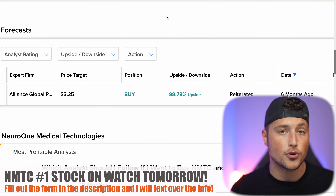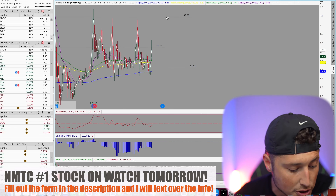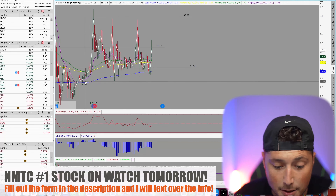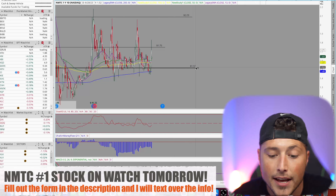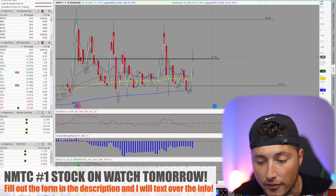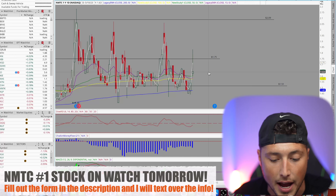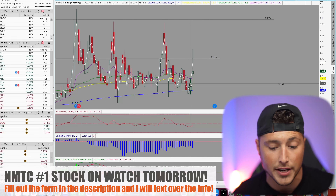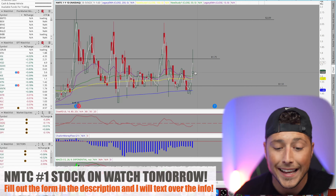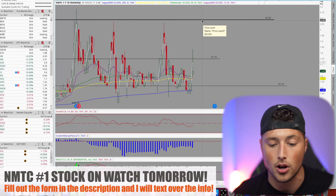NMTC has been bouncing off very important levels on the chart. It closed up about 6.49% and is holding above the 200 EMA (the blue line), also holding strong support at the $1.51 level. It closed above the 13, 50, 100, and 200 EMAs — all positive signals. The next key level to break is $1.75, above which the stock could head to $2.00 or higher, a zone where it has been rejected multiple times before. Above $1.51 it looks primed to potentially break through that $1.75 range.